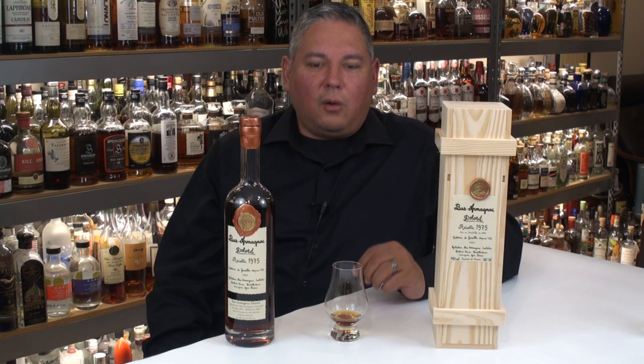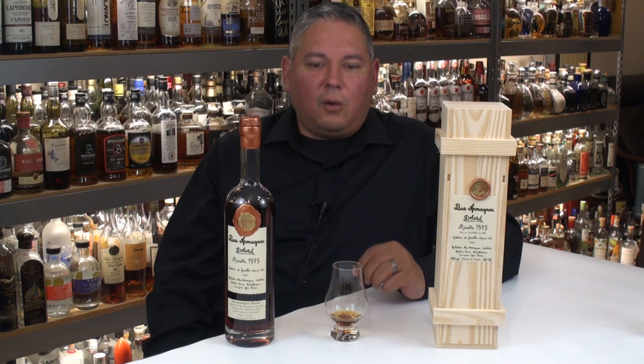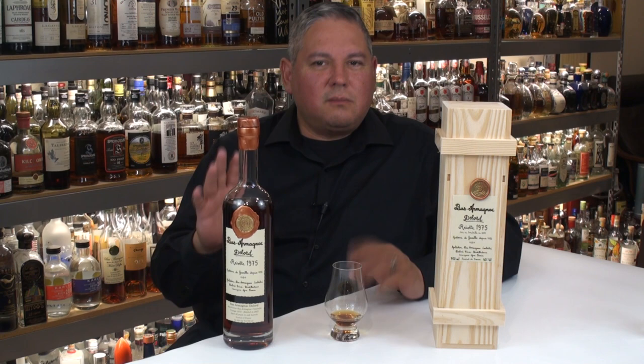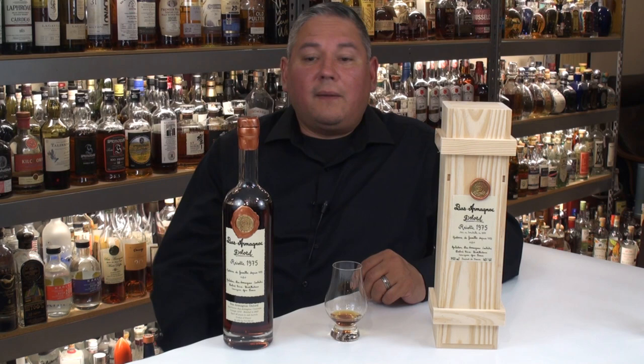Hopefully you can find the Delords near you. Just letting you know that they're still out there and still really good. Even if you see the newer ones with the copper wax, they're doing really well. Just be careful when you start getting up in age — be mindful of that. But I think they're really good buys still, and they love to breathe, so always remember that.